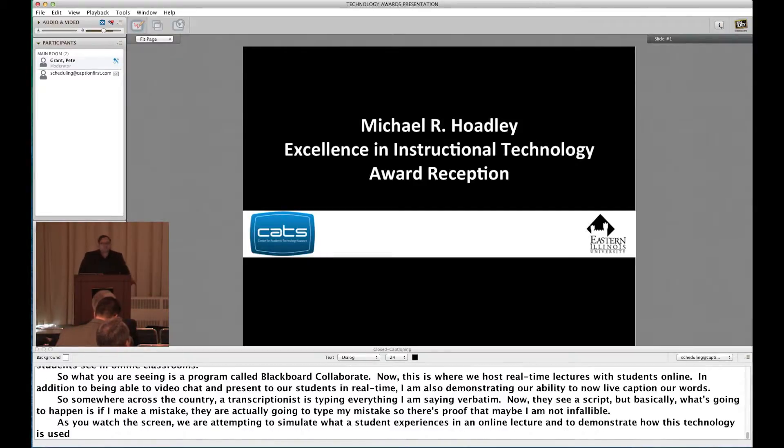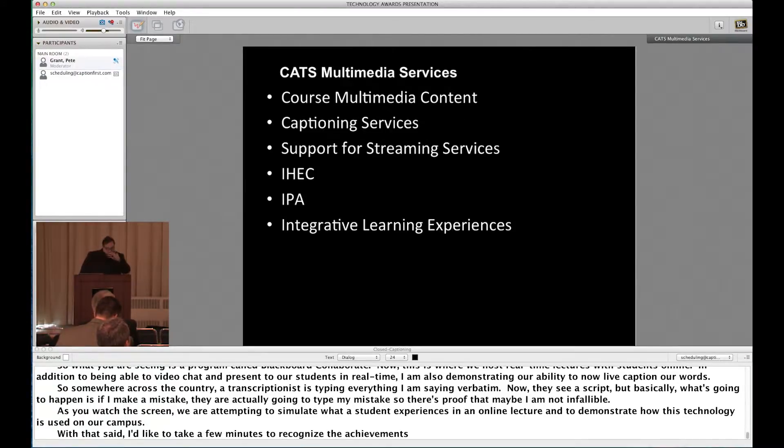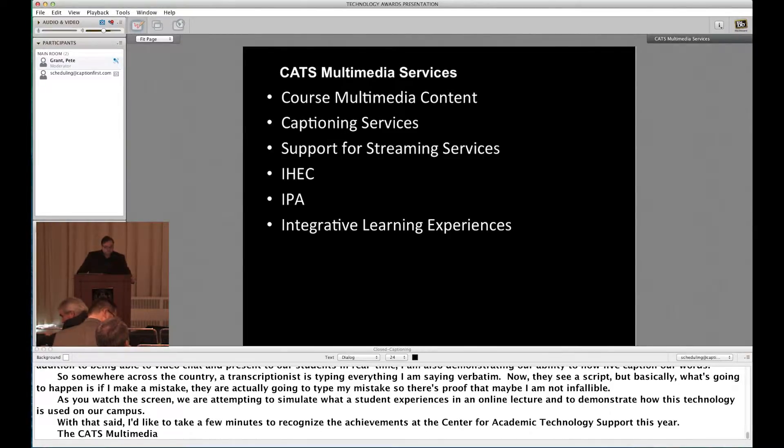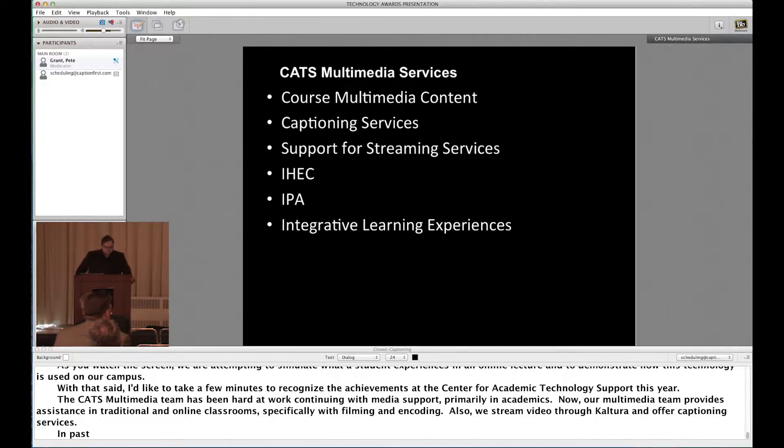I'd like to take a few minutes to recognize the achievements at the Center for Academic Technology Support this year. The CATS multimedia team has been hard at work continuing with media support, primarily in academics. Our multimedia team provides assistance in traditional and online classrooms, specifically with filming and encoding. We also stream video through Kaltura and offer captioning services. This past year, the CATS multimedia team completed grant-based projects for the Illinois Principals Association and the Illinois Higher Education Center.